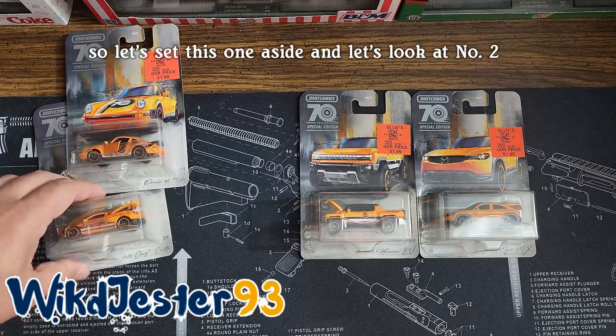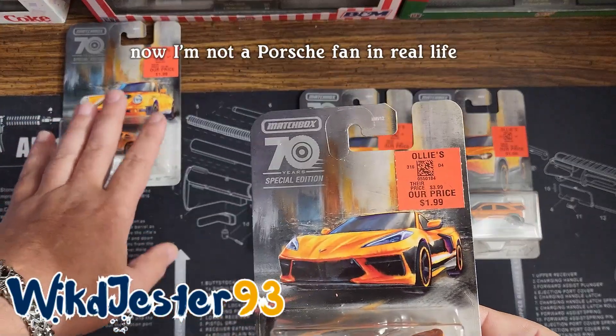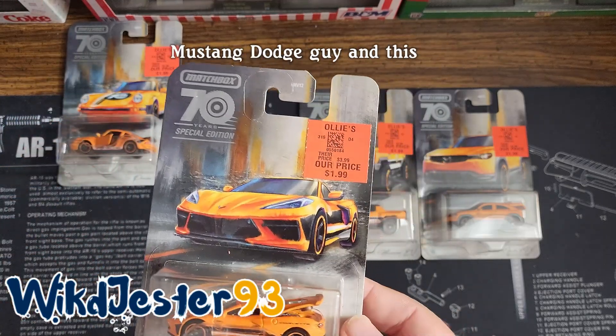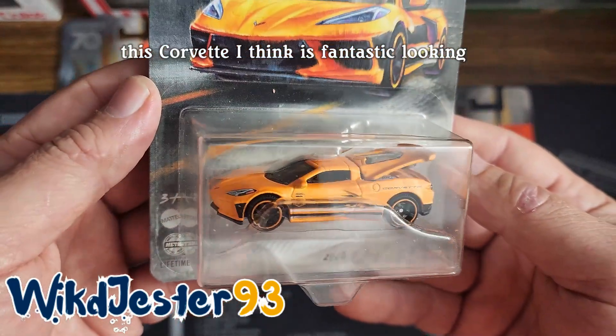So let's set this one aside and let's look at number two. Now, I'm not a Porsche fan in real life. I don't dislike them, I've just never had Porsche money. So I've been more of a Chevy, Mustang, Dodge guy. And this Corvette, I think, is fantastic looking.